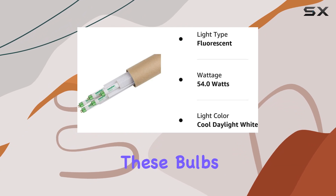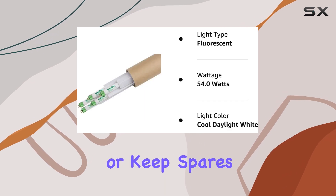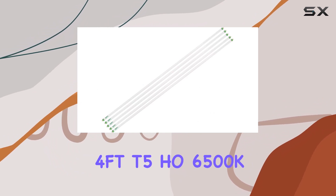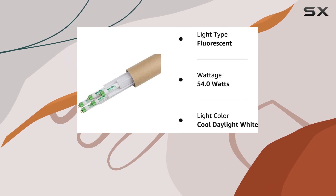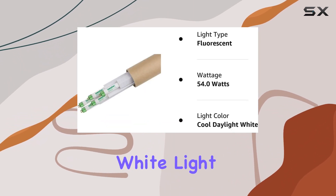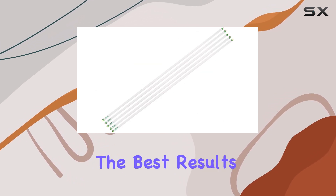In a pack of five, these bulbs offer great value for money, allowing you to outfit multiple grow spaces or keep spares on hand for future use. The reliable performance and excellent light quality make the SunBESTer 4FT T5 HO 6500K fluorescent tubes a top choice for indoor gardeners looking to achieve optimal plant growth and health. With their bright, cool daylight white light and efficient design, these tubes are sure to enhance your indoor gardening experience and help you achieve the best results possible.